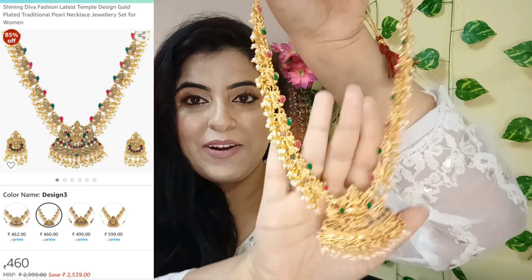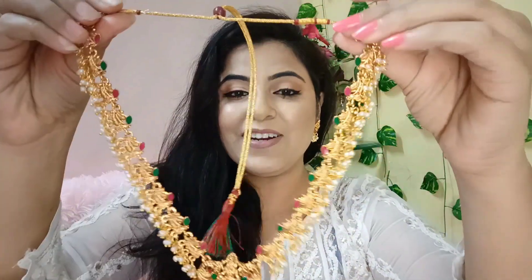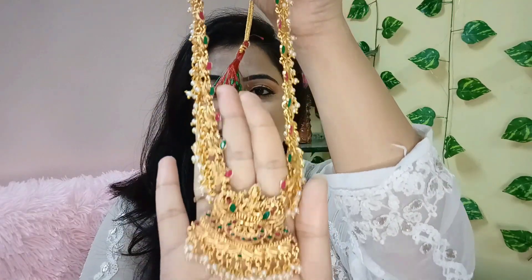The first jewelry piece — I must say this has to be my favorite. It's very classic, timeless and great for traditional outfits. This is from the brand Shining Diva. I have tried Shining Diva jewelry for the first time and I am stunned by the quality. This jewelry piece is basically a temple jewelry necklace. As you can see, there is a goddess Lakshmi motif — I will add a clear image here. And this is how it looks — just see, it is so pretty.